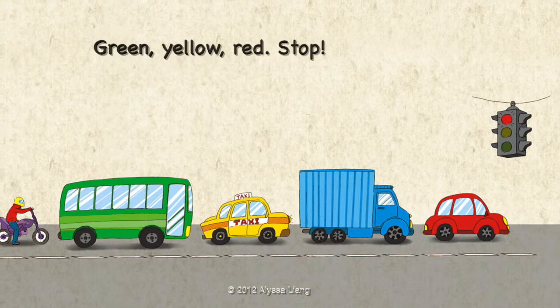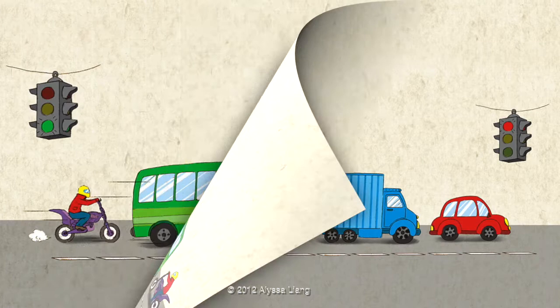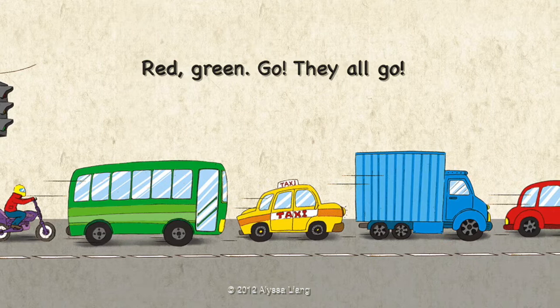Green, Yellow, Red, Stop. The motorbike stops. Red, Green, Go. They all go.